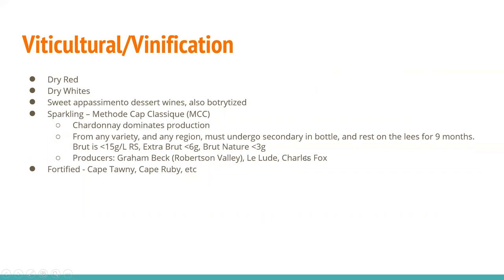The wine growing regions are quite cool on the coasts, cutting through a mix of mountain and valleys leading to very warm inland areas. In terms of wine styles, you find dry reds, dry whites, sweet passamento dessert wines as well as botrytized. You find sparkling under the Method Cap Classique, or MCC. With MCC wines, Chardonnay dominates production. They can be made from any variety, any region, but must undergo secondary fermentation in the bottle and rest on the lees for nine months. Brut is less than 15g/L RS, Extra Brut 6, and Brut Nature 3.